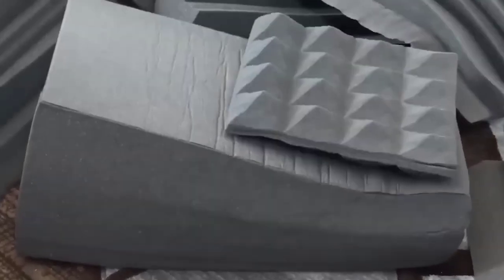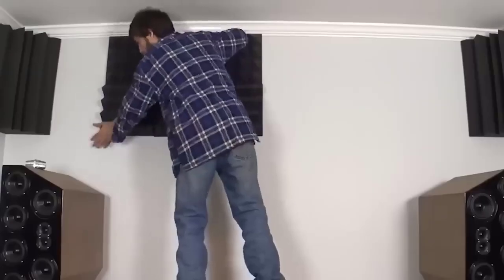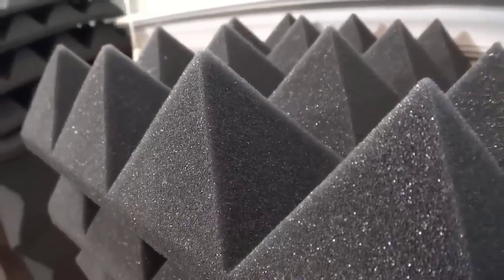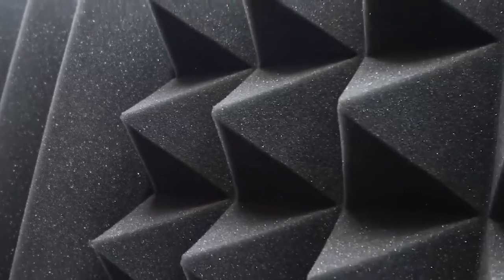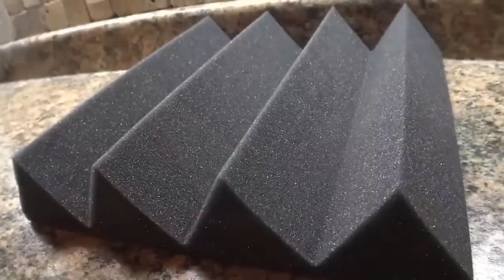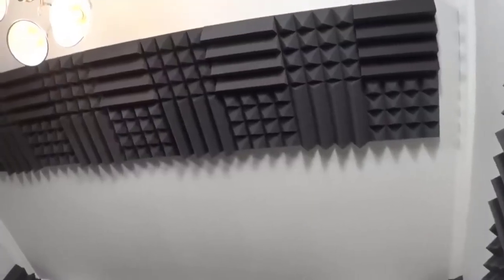If you are planning to equip a recording room or want your home theater or music system to sound better, then this acoustic foam will come in handy. Thanks to its structure, this sound-absorbing panel converts sound energy into heat energy while absorbing it, and with its 3D surface partially dissipates the reflected sound. Thus the middle and high frequency sound is attenuated and the sound becomes clearer and more pleasant. The cool thing about AliExpress is that you can find different and unusual colors of the panels which fit in any interior.